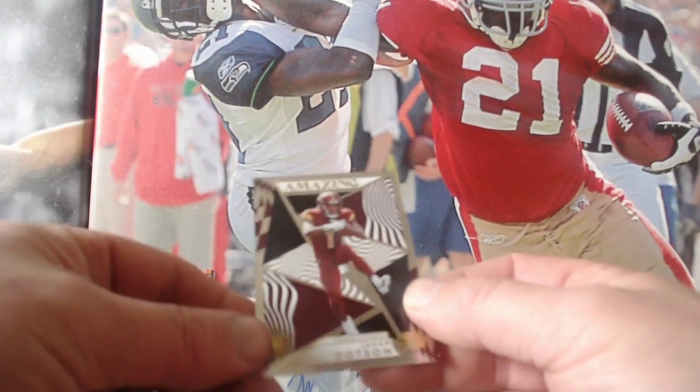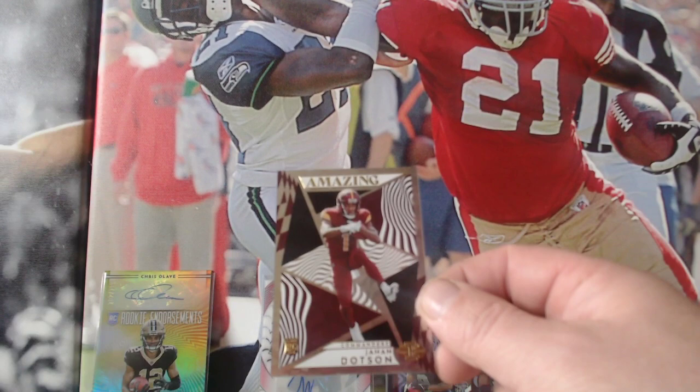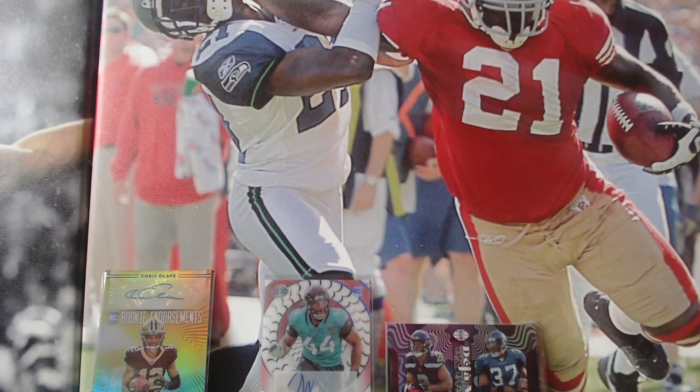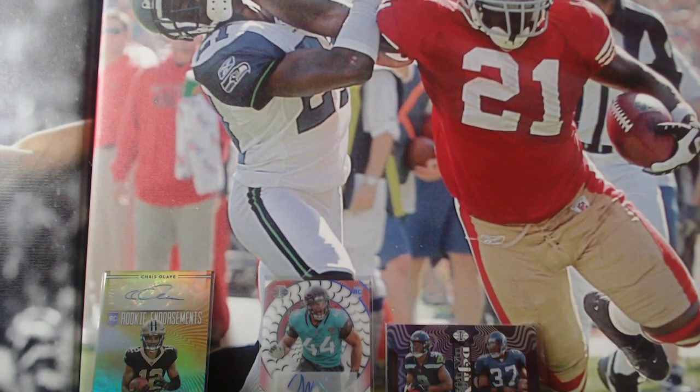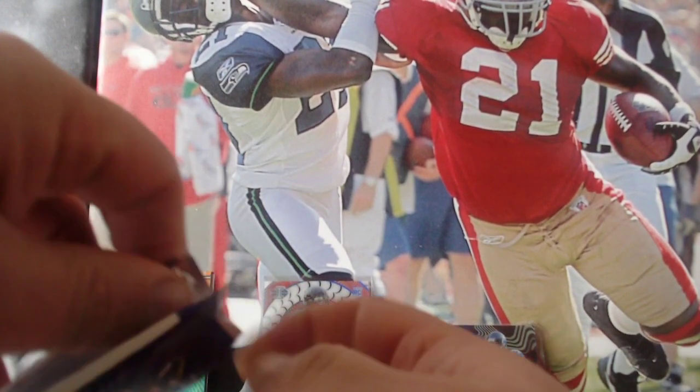James Dotson — Commandos — and it's an amazing insert. I've noticed there's not been any Dolphins today. We've pretty much got most of the teams, but I've got no Dolphins.